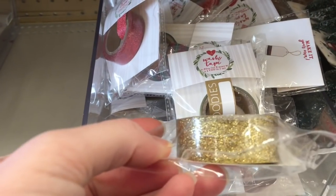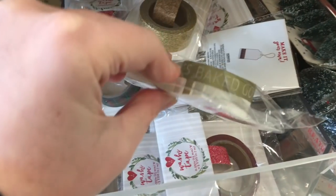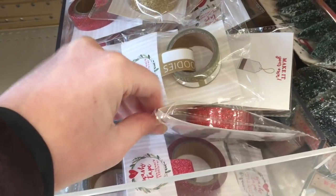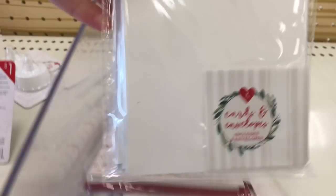A dollar for the washi tape — really thick, really kind of wide washi tape. I liked this baked goods one, so you could just easily write on any cookies or something that you give to people. There are lots of glittered colored washi tape options, all for a dollar, so really incredible price.